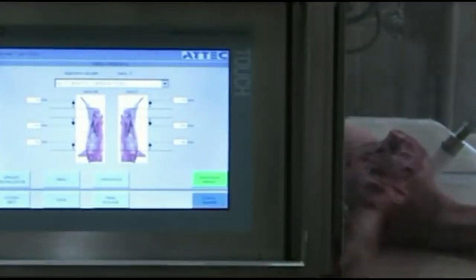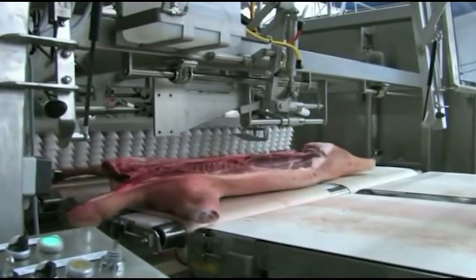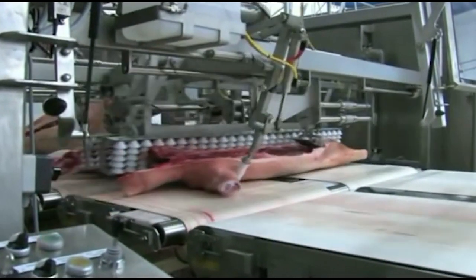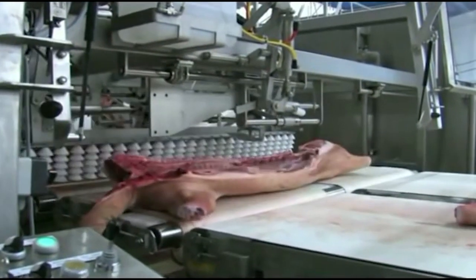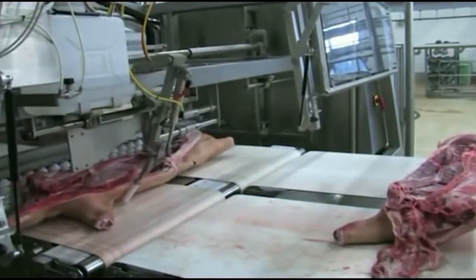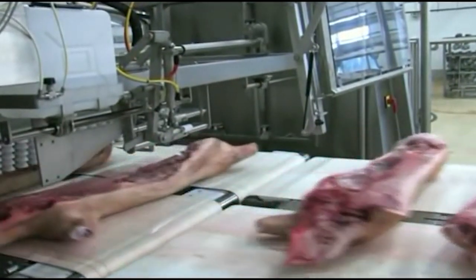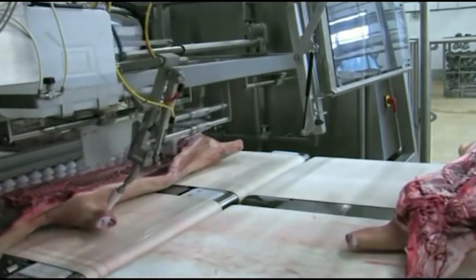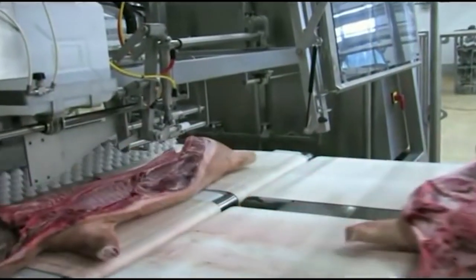The integration of an automatic pork slaughter and cutting line brings numerous benefits. Firstly, it significantly increases production speed and throughput, enabling processors to meet high demand efficiently. Secondly, the enhanced precision and consistency of automated systems improve the quality and presentation of pork products. Thirdly, the reduced need for manual labor not only lowers labor costs, but also reduces workplace injuries and enhances worker safety.